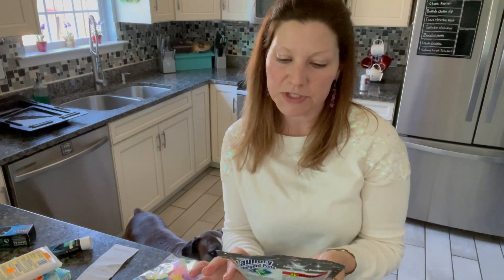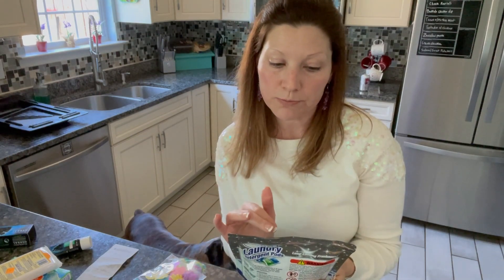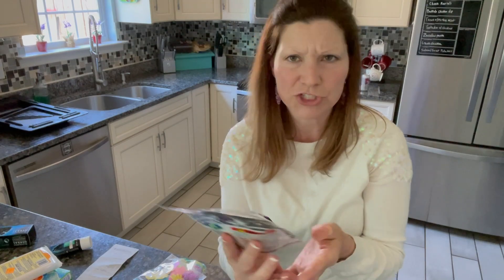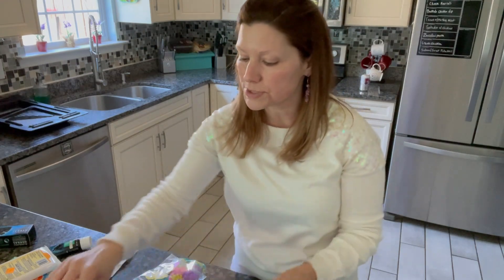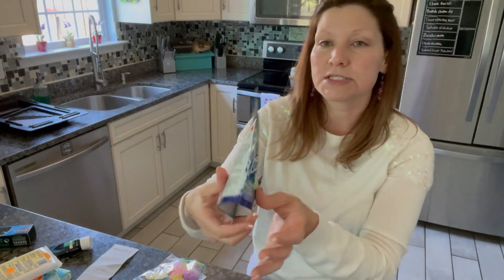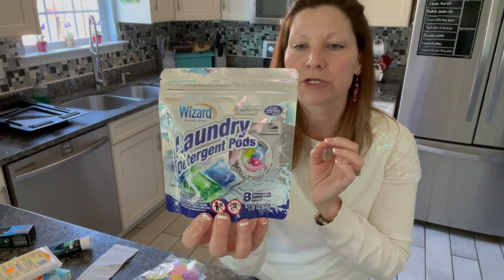I almost forgot about this one — the laundry detergent pods box. These packs are comparable to Cascade, and there are eight in there for just a dollar. Why not give it a try to see how it performs? So I bought two of those — that's 16 pods for $2. I thought I would see just how it performs and how good it is.